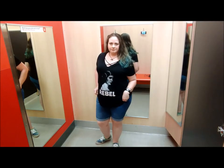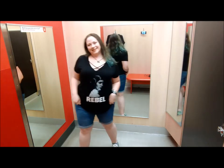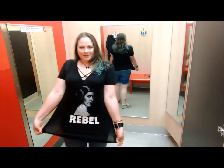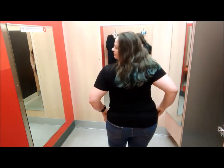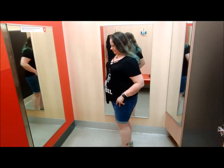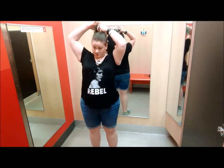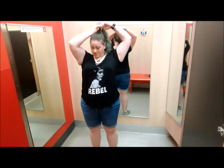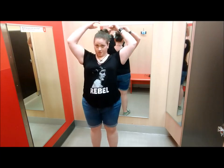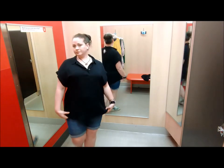I am wearing a Torrid size 2 Princess Leia t-shirt — I got it at least a year ago so I don't think you can get these shirts anymore. The shorts are Universal Thread plus-size mid-rise Bermuda jean shorts. You can still get these at Target; they come in a size 14 to 26 and are $23. I'm wearing a size 18.